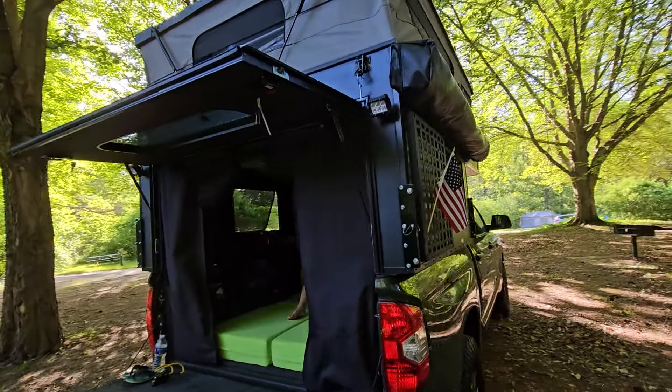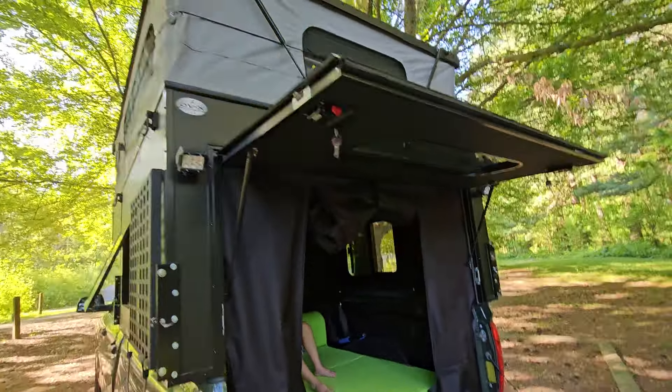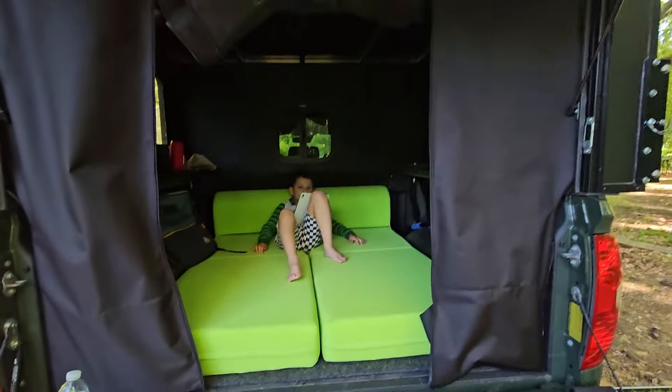Alright, maiden voyage is complete. The Soaring Eagle held up perfectly — we had a great night's sleep. The fans were awesome. It was like 62 degrees as the low and we stayed nice and cool.